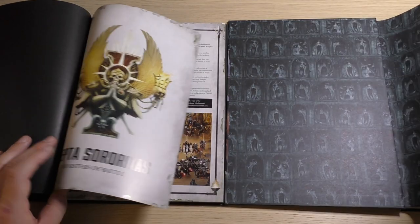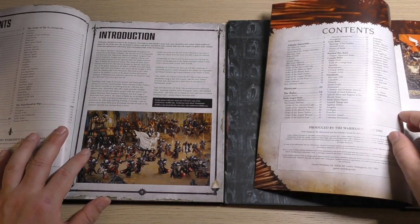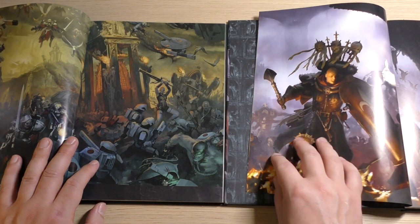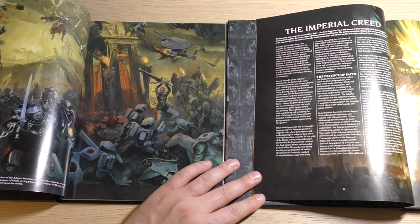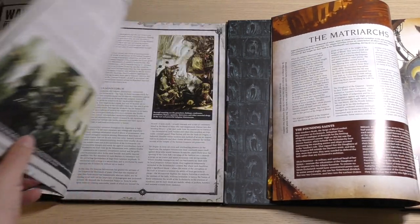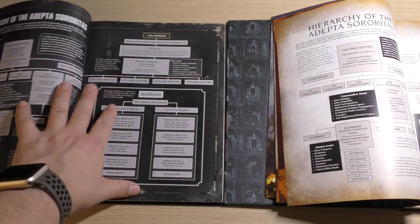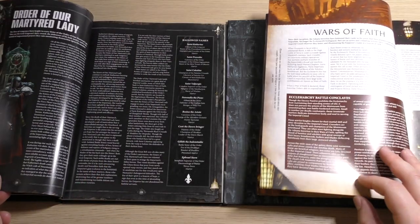You've got a different looking start page, the introduction, and you can see the 112 pages versus 128. There's some artwork, and then a little bit about Sisters of Battle, some short stories, and you've got the hierarchy in both books.